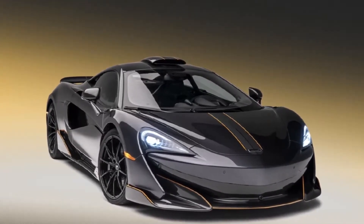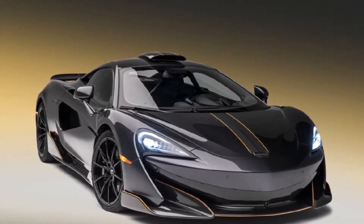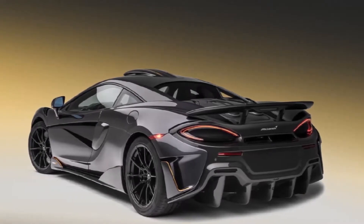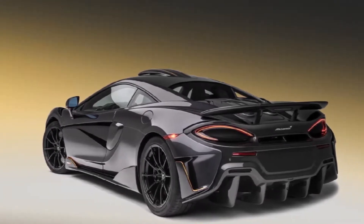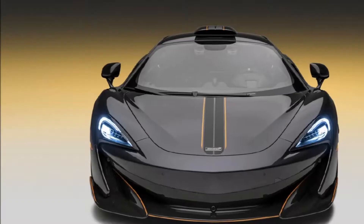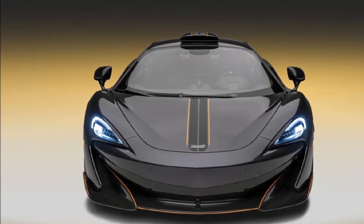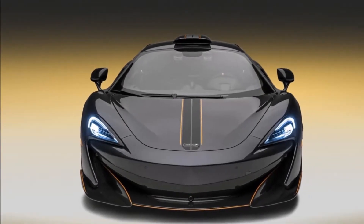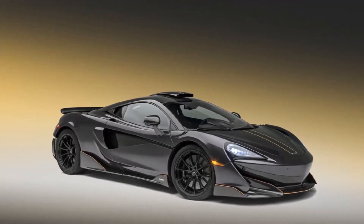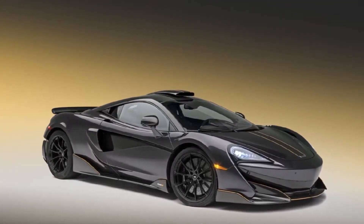The 600LT is the latest in a line of lightweight, track-focused cars from McLaren. It's based on the 570S but with 200 fewer pounds and a 3.8-liter twin-turbo V8 delivering 592 horsepower and 457 pounds-foot of torque. Starting at $240,000, buying a 600LT is an extremely special experience, one that only a limited number of customers will have the pleasure of doing.